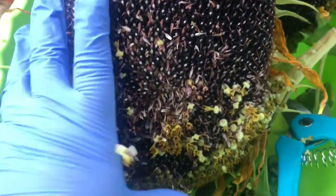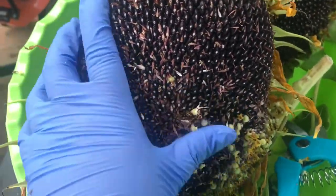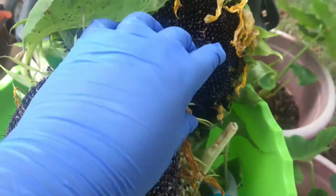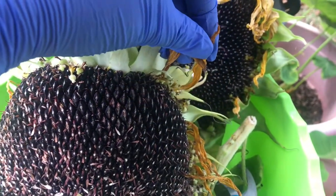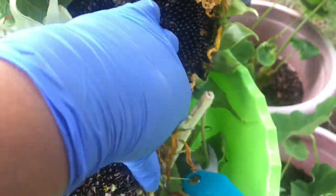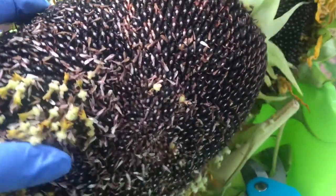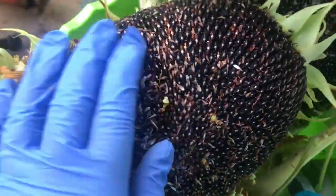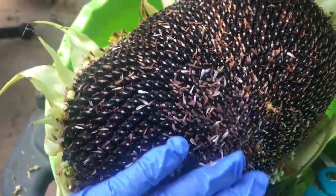You know when it's ready to harvest because the sunflower is going to start drooping, and these yellow petals — I don't know what you call them — they start drying out. And the seeds turn black. When the seeds turn black, that's when it's ready to harvest.